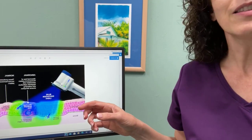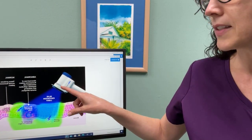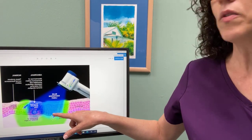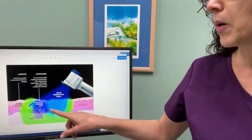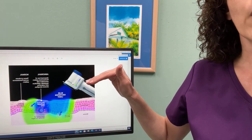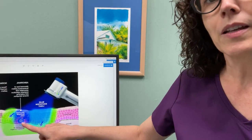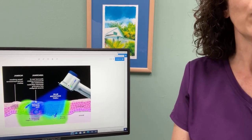Here's an image of the Velscope in action so you can get a sense of the blue light that is shone. When it goes through normal healthy tissues, the light bounces back and we're able to see that reflection. But when there are abnormal cells below that first layer of tissue, the light won't bounce back the same way, and that gives us an indication that there's a problem.